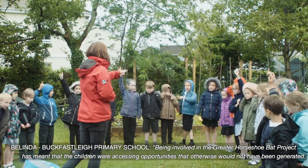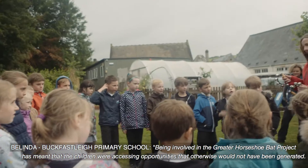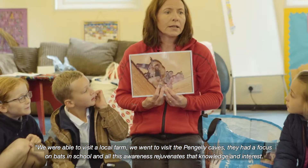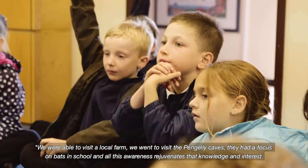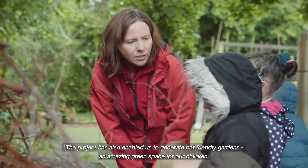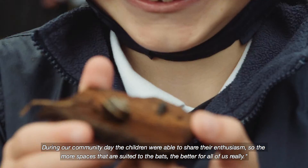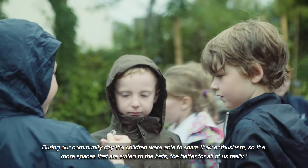Being involved in the Greater Horseshoe Bat Project has meant that the children were accessing opportunities which would not otherwise have been generated. We were able to visit a local farm, we went to visit the Pengeli Caves, and they had a focus on bats in school. All this awareness rejuvenates that knowledge and interest. This project has also enabled us to generate bat-friendly gardens — it's an amazing green space for our children. During our community day, the children were able to share their enthusiasm. So the more spaces that are suited to the bats, the better for all of us really.